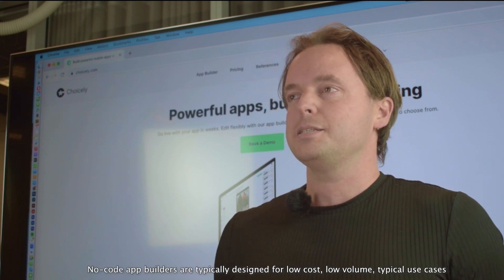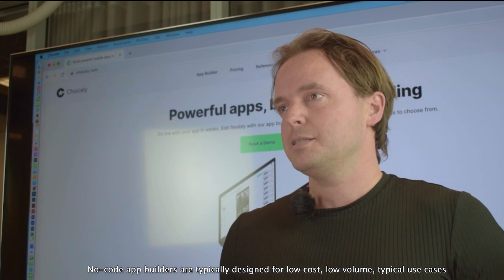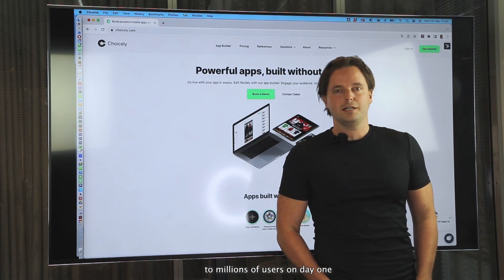No-code app builders are typically designed for low-cost, low-volume, typical use cases. Choicely is different. We created an app builder that scales from dozens of users to millions of users on day one.